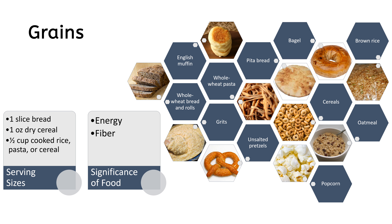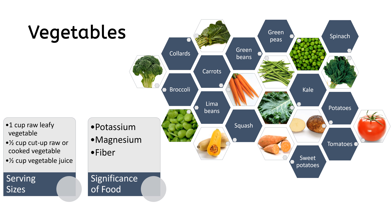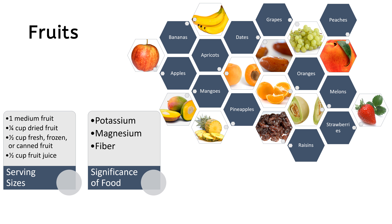Looking at individual food groups in the DASH diet: grains are a source of energy. Vegetables provide potassium, magnesium, and fiber. Fruits also provide potassium, magnesium, and fiber.